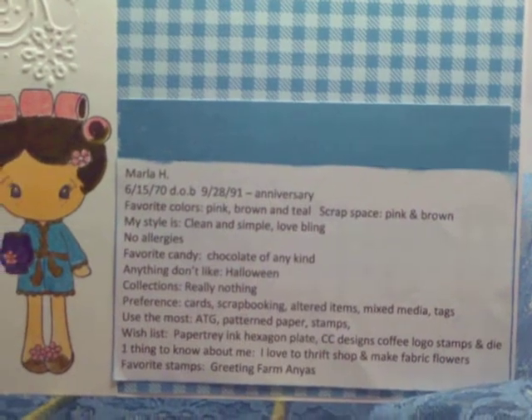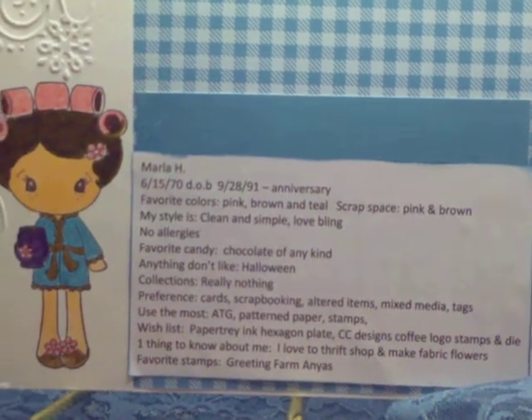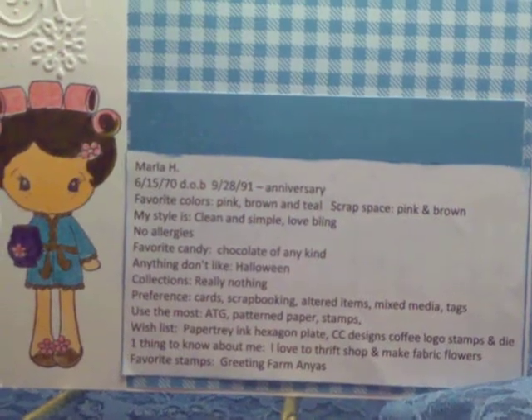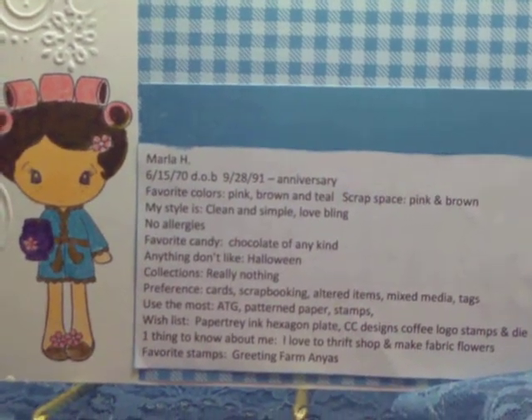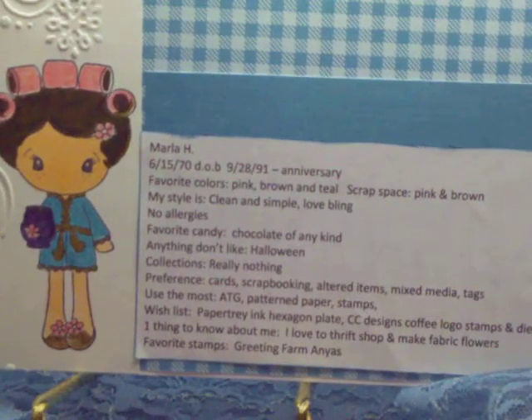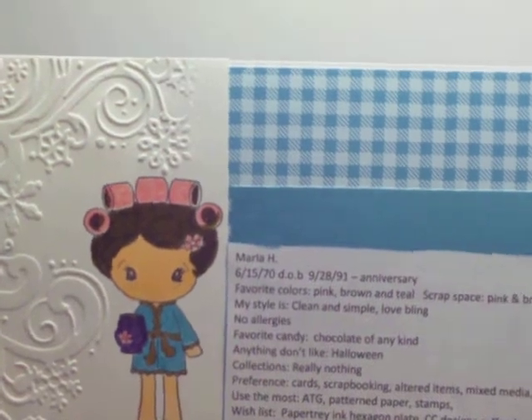My favorite stamps right now are the Greeting Farm Anyas — I love the Anya styles, the holiday Anya too. I have a couple Greeting Farms coming; my first ones should be on the way soon — the Latte Anya and the Cafe Ian. So I'm excited to get those and start using them. So this is my completed card.